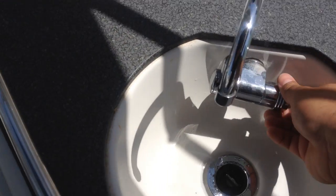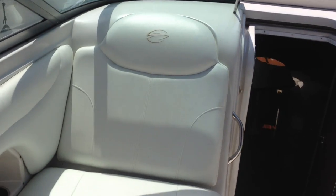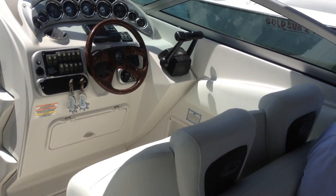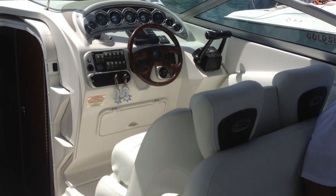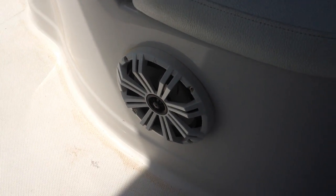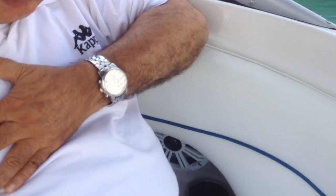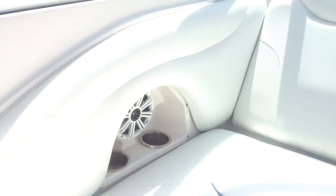Nice galley in the seating area with a sink. Double captain seats. Kicker sound system — 8 inch, 8 inch, 300W, 6.5 inch, 6.5 inch.